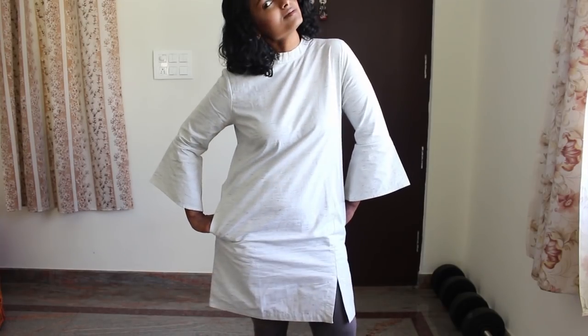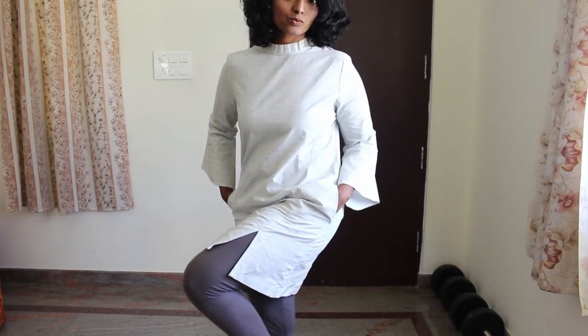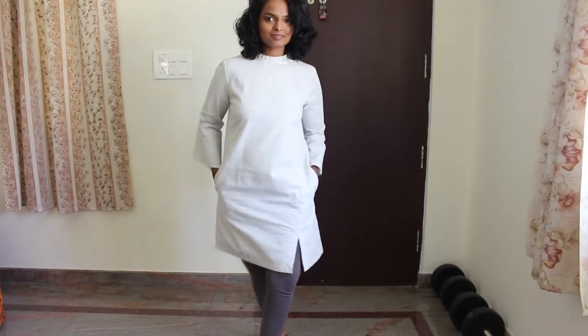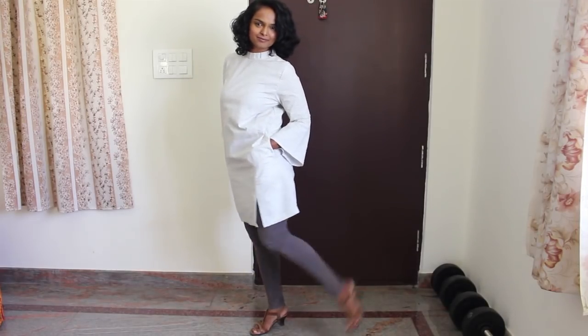For my outfit I'm wearing a white top from Cotton World — it has cool bell sleeves and a gorgeous little slit on the side. For the bottom I'm wearing gray leggings from W, and my sandals are from Souls.